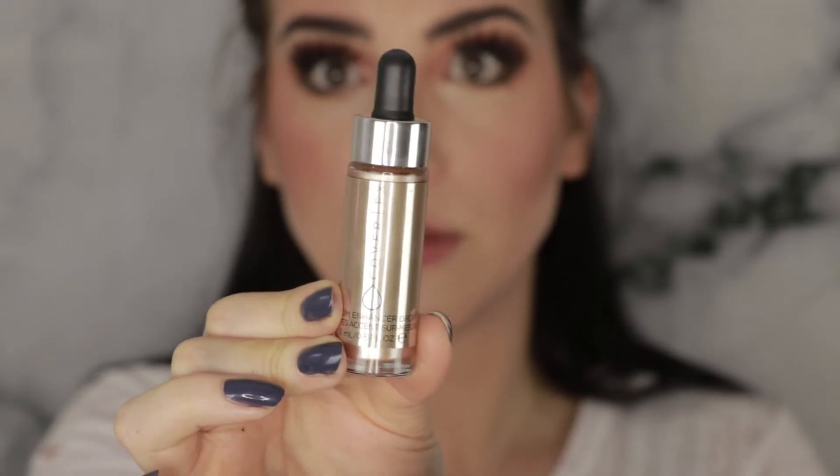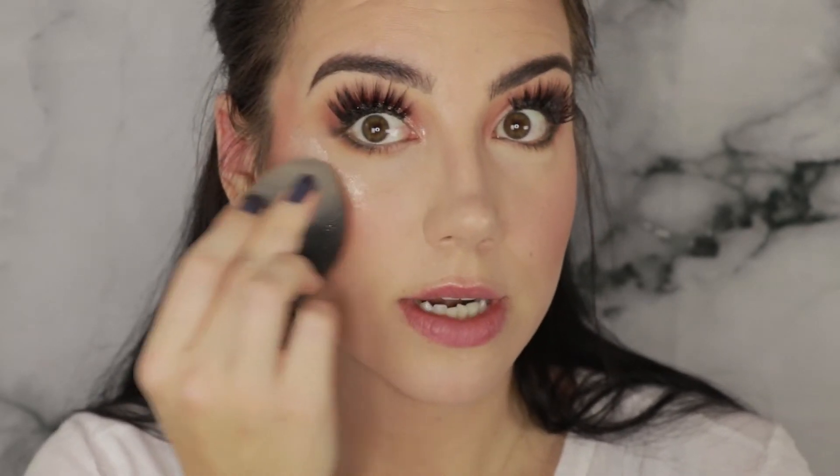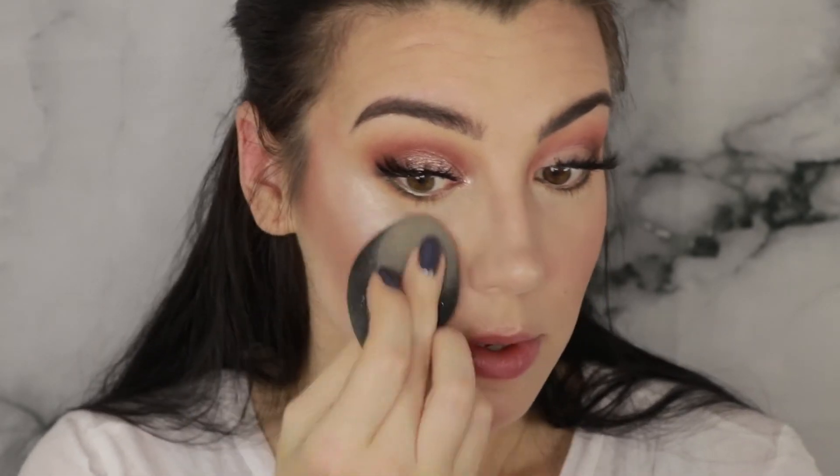I'm going to start by going in with the Cover FX Drops in the color Moonbeam, and I'm going to use them the only way I see fit — putting them on the back of my hand and then buffing them in with a beauty sponge. This is the ELF beauty sponge, and I thought I was going to hate it because it looks really gimmicky and has glitter in it, but honestly I think it might be my favorite sponge on the market right now.